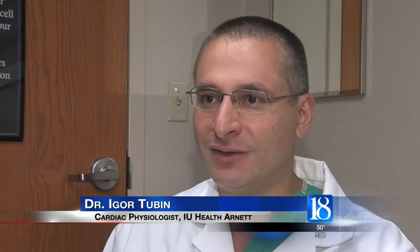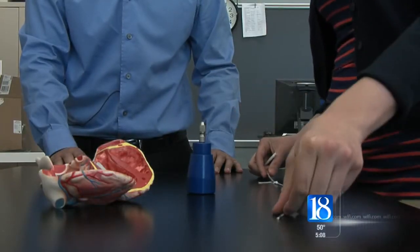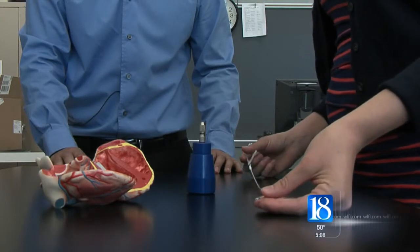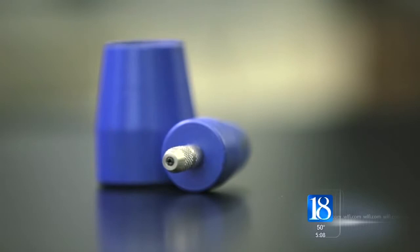I would have to say maybe once every couple years I'll have to go back and reinsert the lead. It may be rare, but with 600,000 pacemaker surgeries performed annually, hundreds of people experience this problem every year, and that number is expected to climb as the population ages.